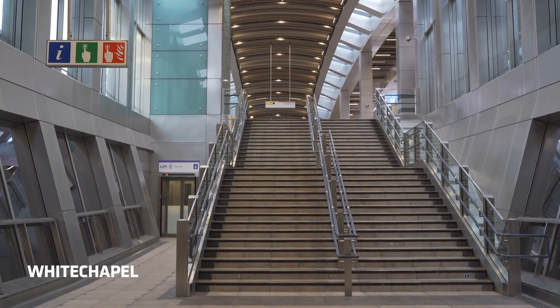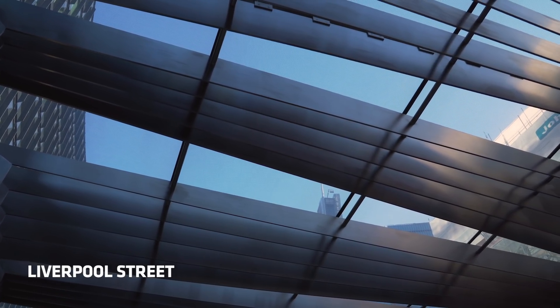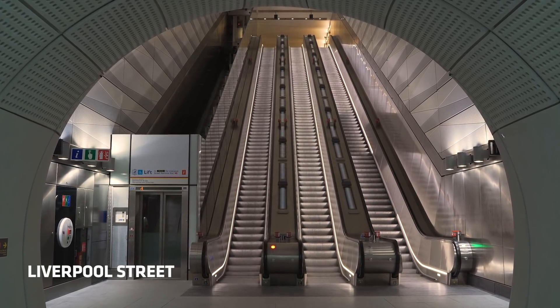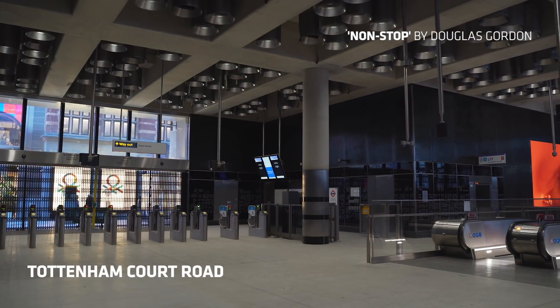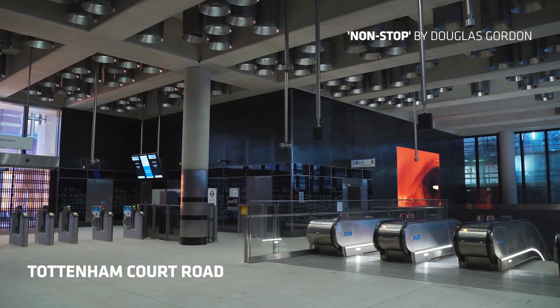Inclusivity: we wanted to make sure that Crossrail was accessible and usable by all. Sustainability: we wanted to use best practice to make sure there was efficient use of material, minimal waste and efficient use of energy. Security: we wanted the stations and the designs to provide a safe and secure environment for the people that are going to use the Elizabeth Line. And finally, we wanted the designs to be people-focused, so there had to be a very good balance between the hard functional needs of a station and the needs of the people that are going to use them.